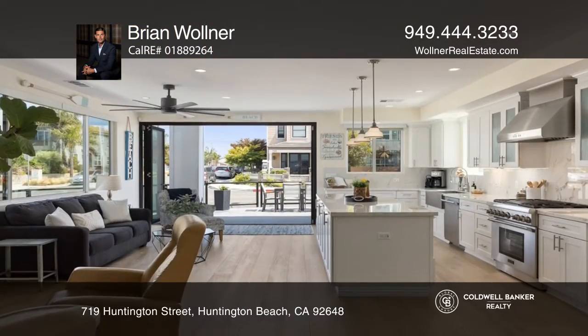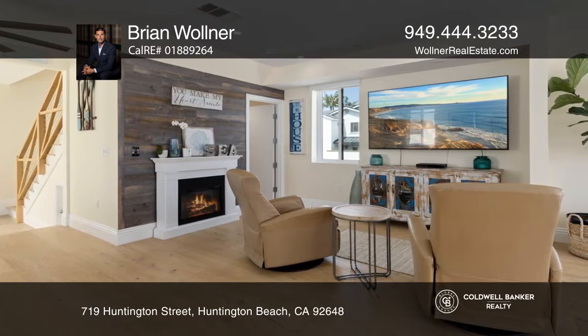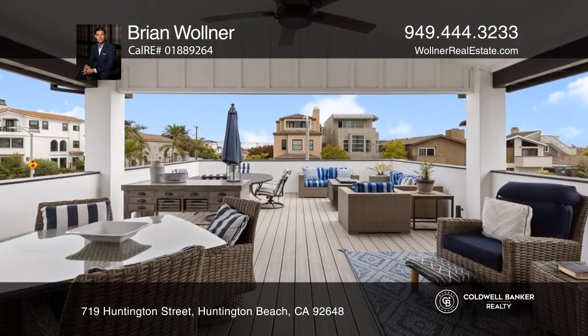The main home's current configuration offers two enclosed bedrooms, four full bathrooms, an open loft area, and an enclosed deck. The chef's kitchen is highlighted by custom cabinetry, porcelain countertops, and premier appliances.